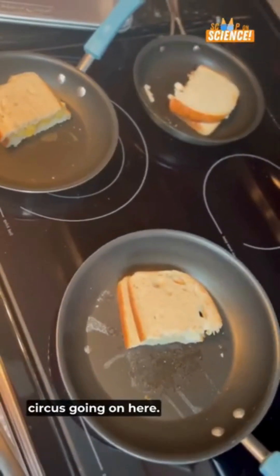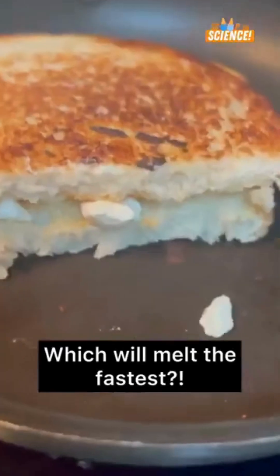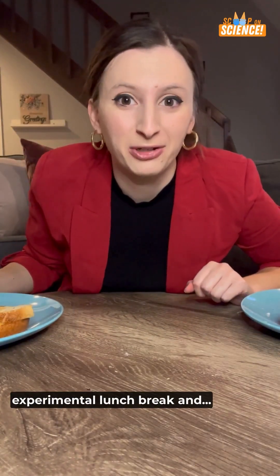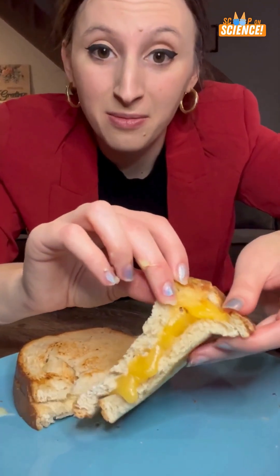We've got a three-cheese circus going on here. We're starting to melt. We are just about done with our experimental lunch break, and brie melted quickly and a lot, but gouda melted the best.